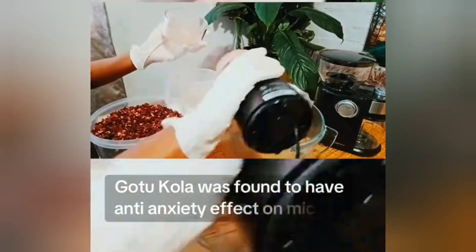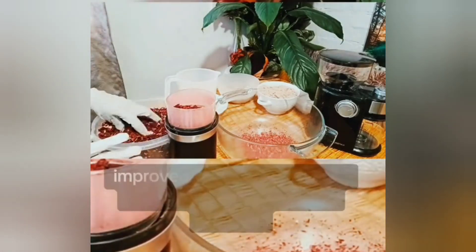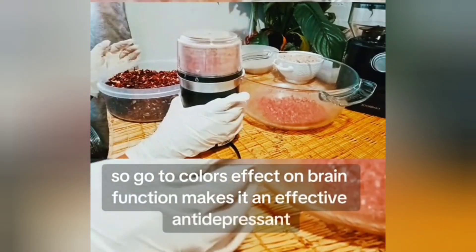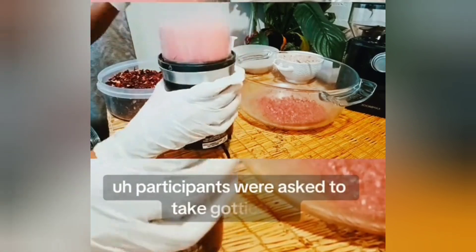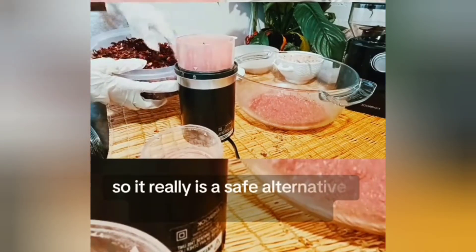In an animal study from 2016, gotucola was found to have an anti-anxiety effect on mice deprived of 72 hours of sleep. Mice given gotucola for five consecutive days before sleep deprivation experienced less anxiety, improved locomotive activity, and less oxidative damage. It really has an acute anti-anxiety effect — it is nature's antidepressant. A review from 2016 done on a study of 33 people with anxiety disorders found that participants who took gotucola in place of their antidepressant medication for 60 days reported decreased stress, anxiety, and depression.